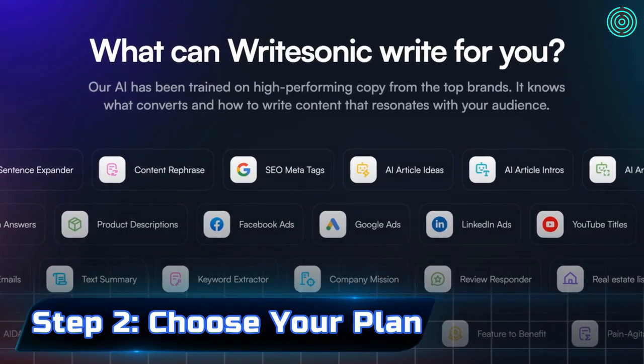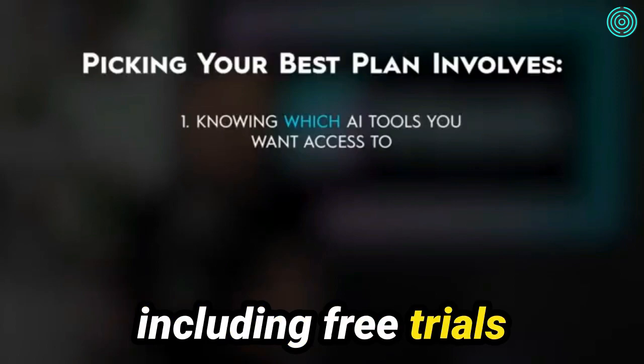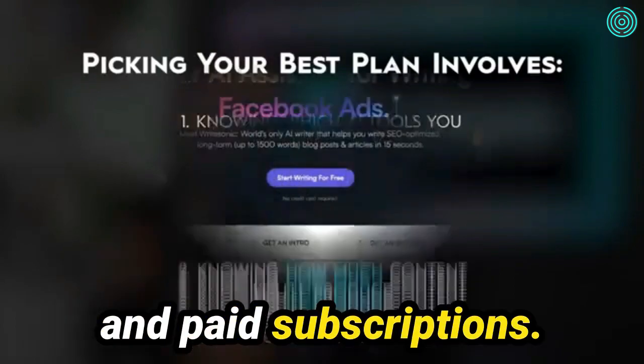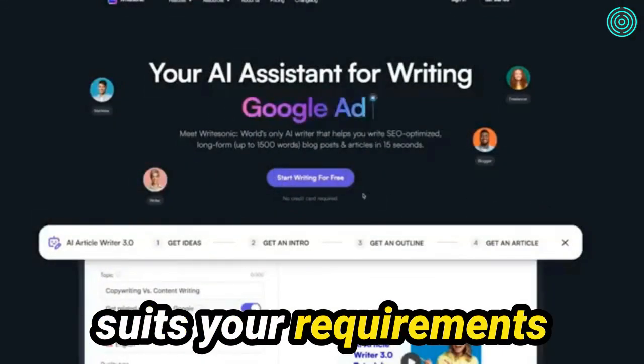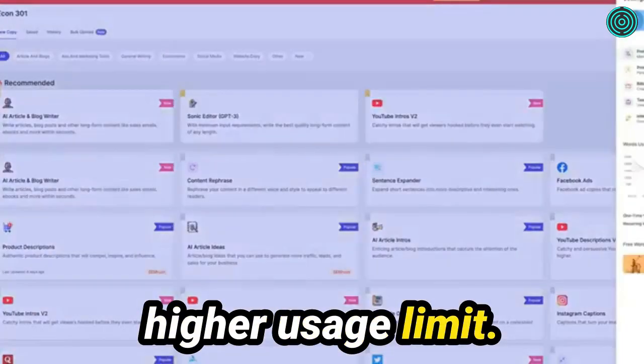Step 2: Choose a Plan. WriteSonic offers various pricing plans, including free trials and paid subscriptions. Select the plan that suits your requirements and budget. The subscription plans typically offer more features and a higher usage limit.